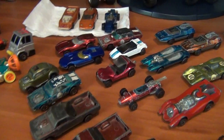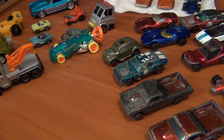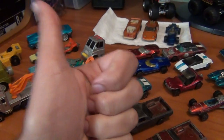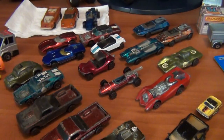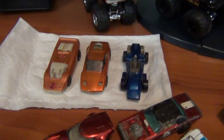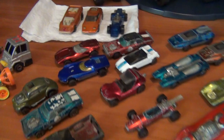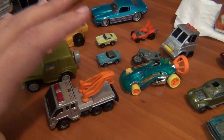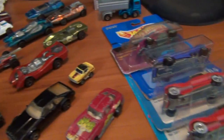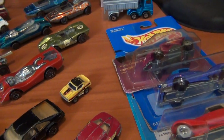Hey everyone, Josh the collector guy here, hope you all had an awesome week. Whether you went to a flea market, swap meet, or bought some things off eBay, hope you added some great diecast to your collections. The red lines are in the vid this week, lots of cool ones — I'll get to them at the end, same with the sizzlers. Went to a swap meet and flea market with dad today, had lots of fun.